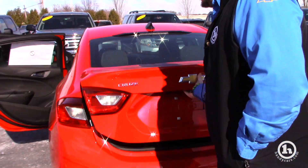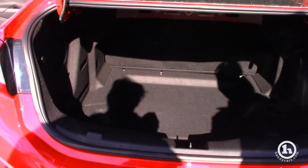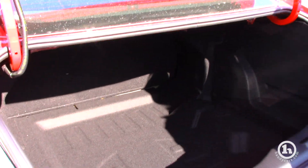It has a good amount of room here in the trunk as well. It's a lot bigger than what it looks like from the outside, so plenty of storage room there for you.